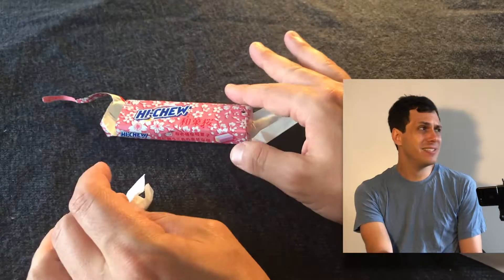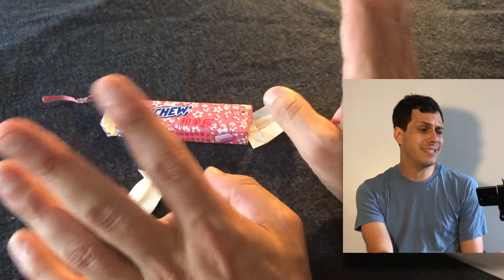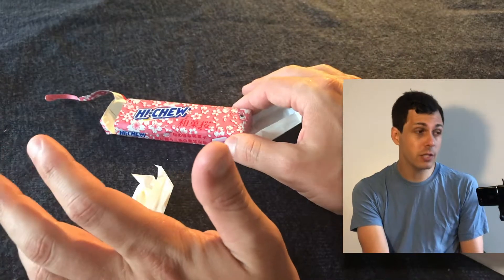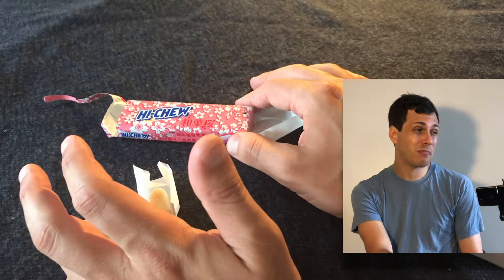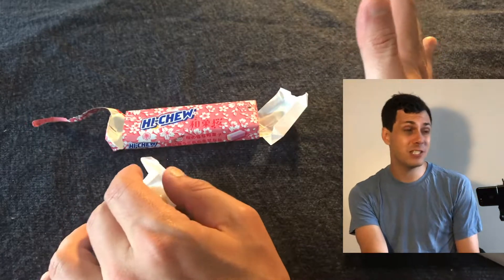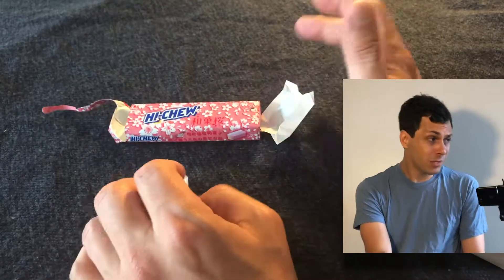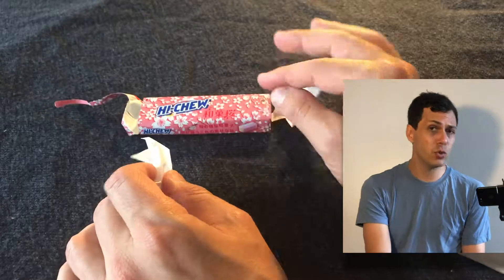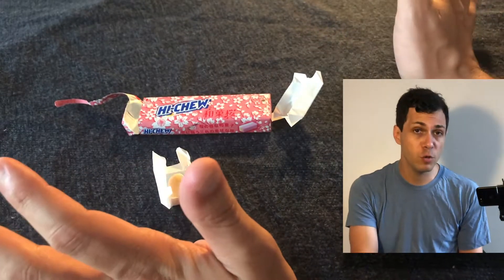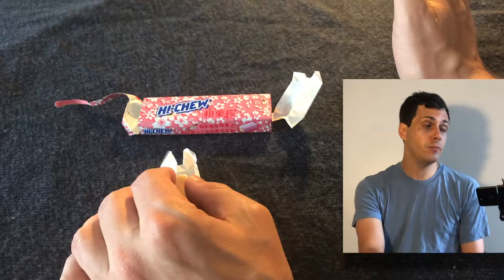I don't know what cherry blossom tastes like, but if you're just abstracting the notion of cherry blossom, you get the cherry and then you get something a little more leafy or floral. And that seems to be what they did. It's interesting to have a rose petal-y or florally-tasting chew — that's new.